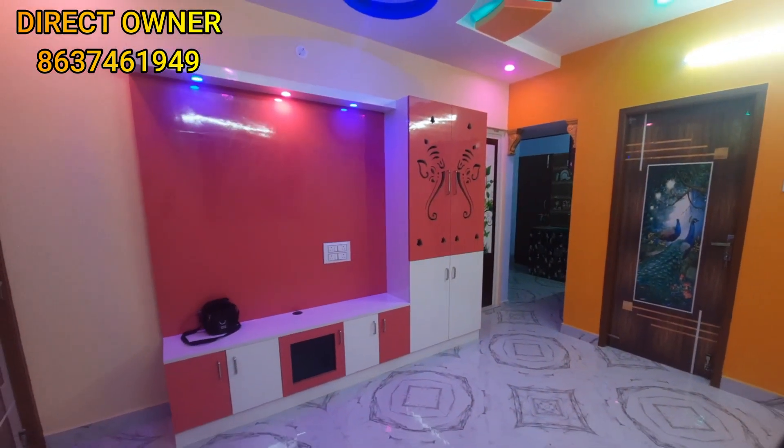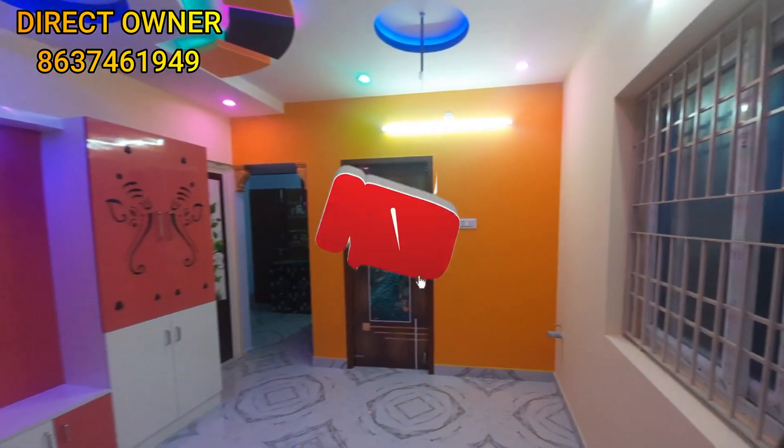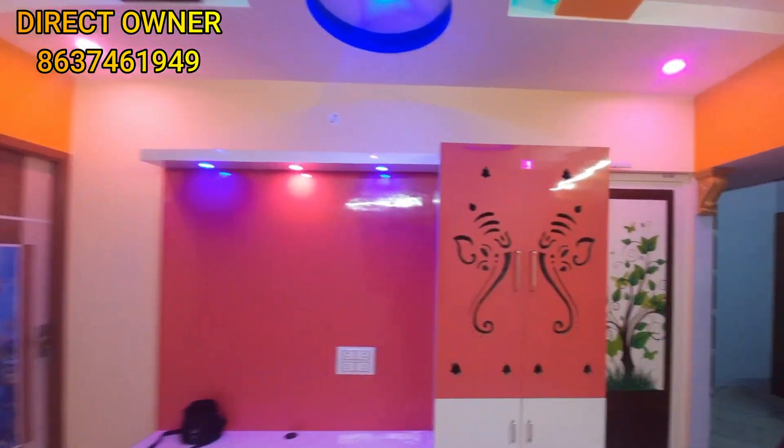The hall is a very nice room. You can see the TV unit in the hall. It also has a light setup. This leads into the bedroom area.